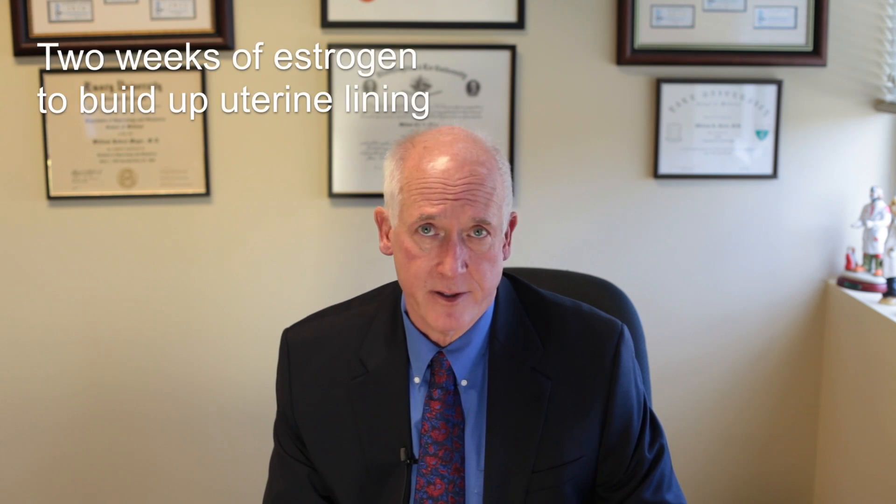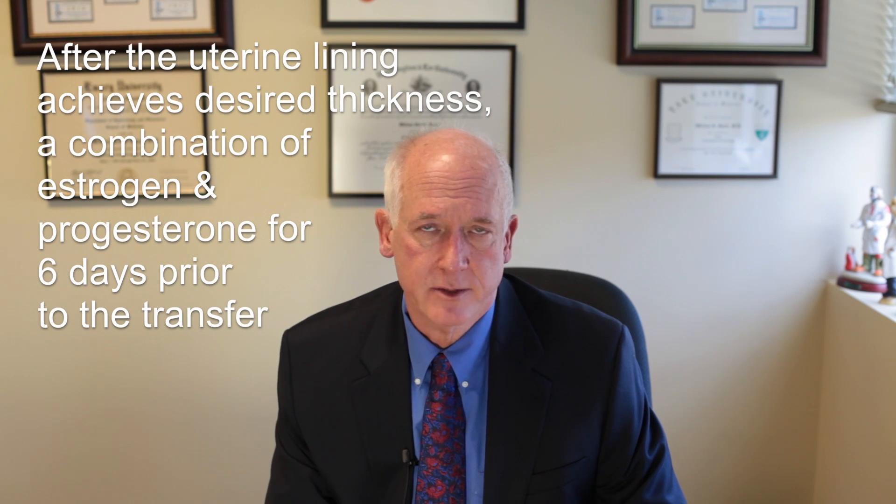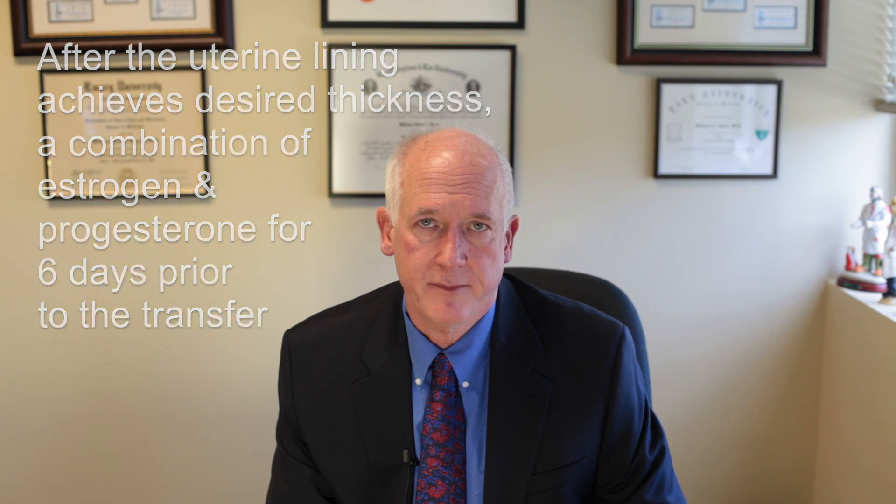Leanne, who does most of our frozen embryo transfer educational classes, will talk to you about the use of estrogen and progesterone. But briefly, the estrogen is to prepare your uterus — you get two weeks of estrogen, then we start the progesterone. Those directions will be specifically covered in your educational class. Thank you.